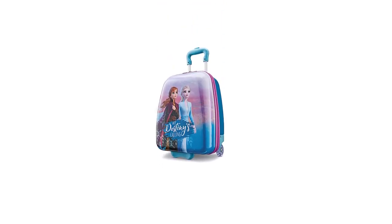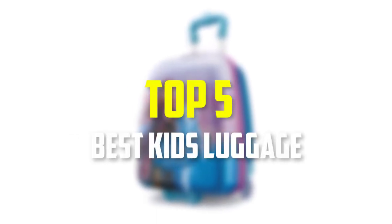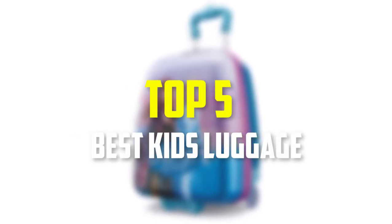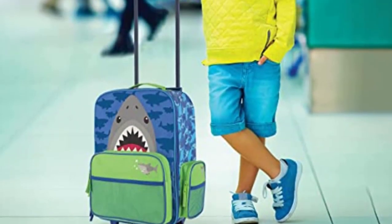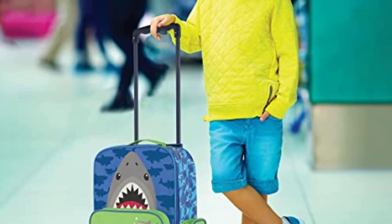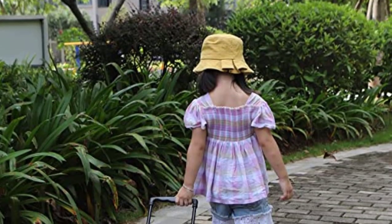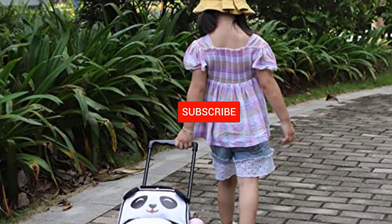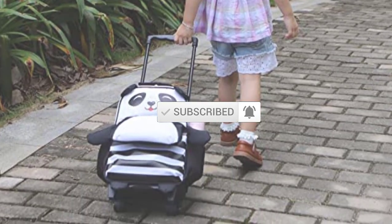Hello everyone, welcome back to our new video. In this video, I will give you more information about the top 5 best kids luggage that are available on the market. I made this list based on their quality, price, popularity, durability, user opinion, and more. If you need more information about these products, please check the link description section below. Don't forget to subscribe to this channel to view future videos. Let's get started.